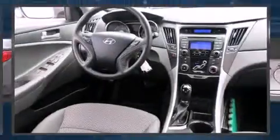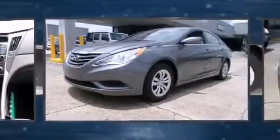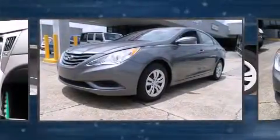Treat yourself to a test drive in the 2012 Hyundai Sonata. With just over 30,000 miles on the odometer, this four-door sedan prioritizes comfort, safety, and convenience.